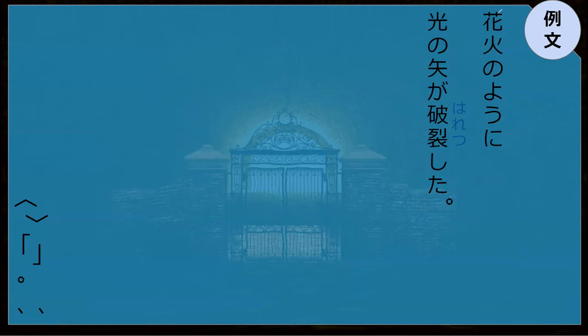Let's go read this sentence. The light — the ray of light rips open. It exploded.